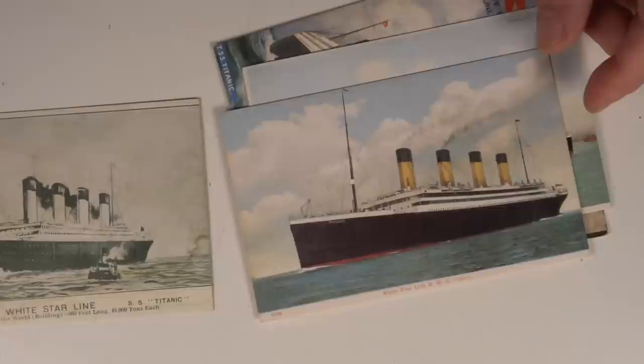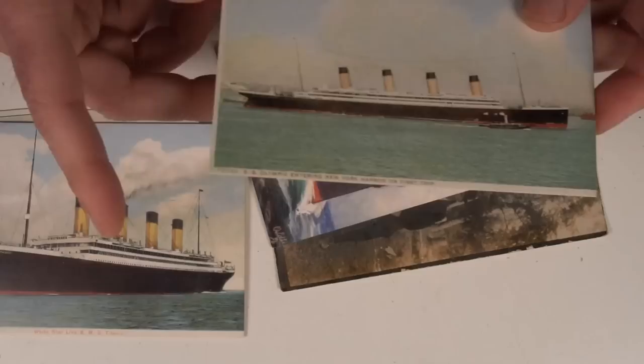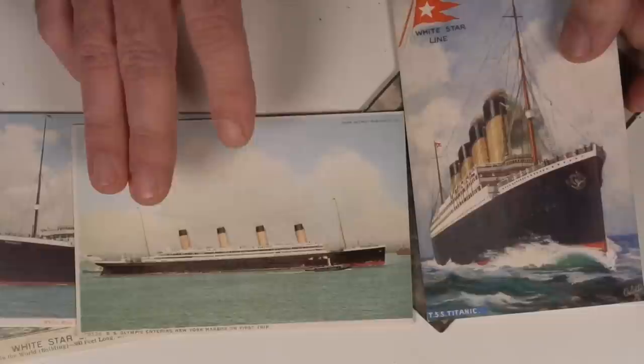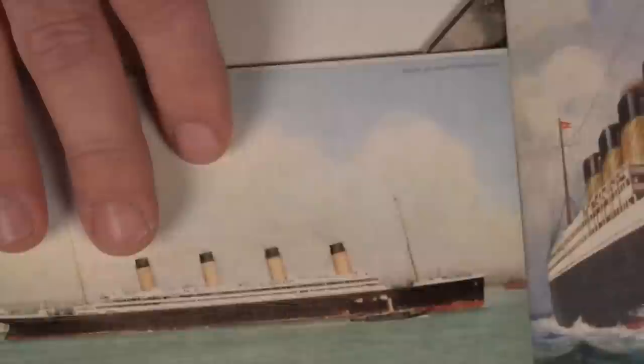I don't know if these were printed to be deceiving to start with, but they're well-known postcard designs and they're original images. The thing is, they're not copyrighted anymore — they're in public domain because of the age. So someone making copies of these isn't technically doing anything wrong. But there are some big giveaways on these being real versus fake.